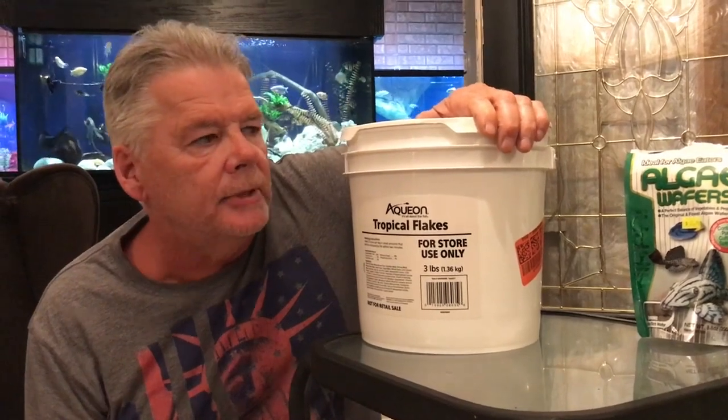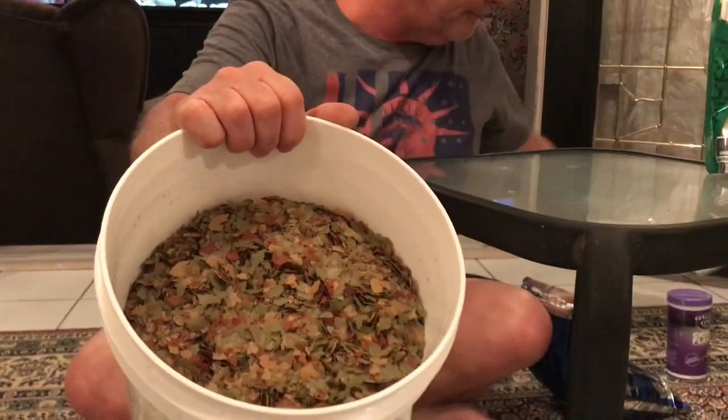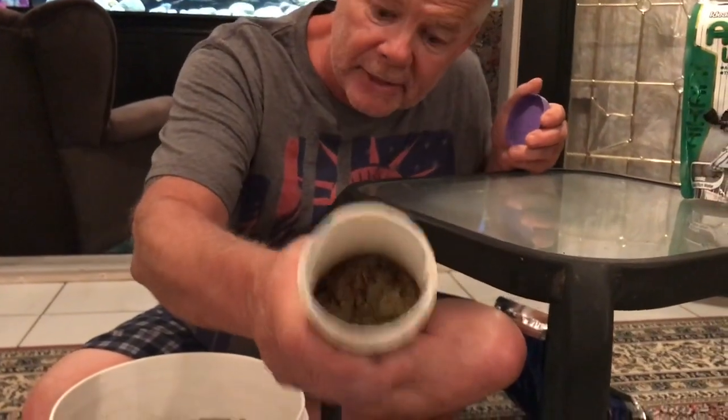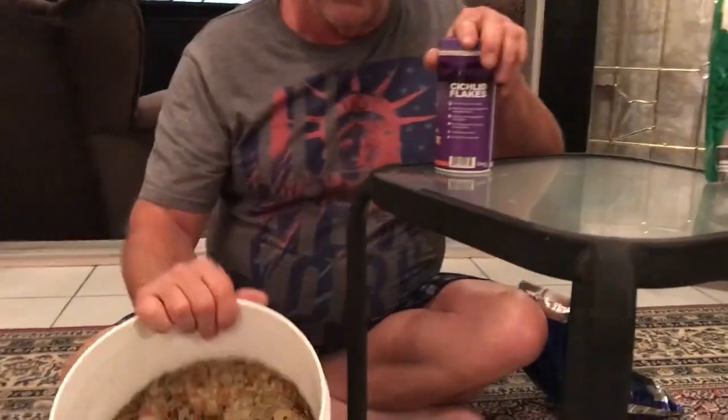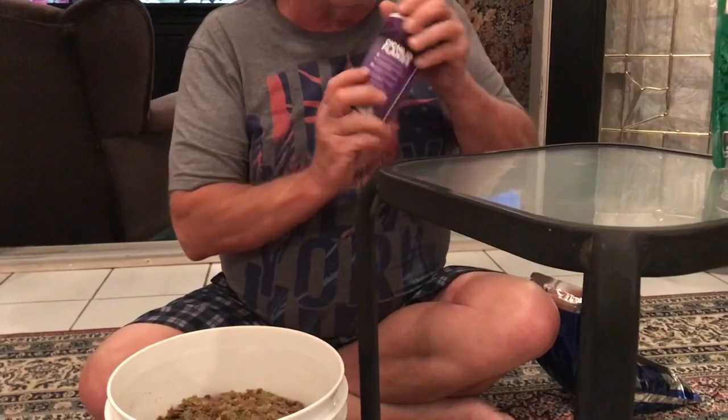I got a large container from Amazon through other brokers and it cost me about $78 by the time it arrived. That's a lot of flakes. Would you rather buy the small overpriced one or buy the big one? This small one won't last long — I have a lot of cichlids.